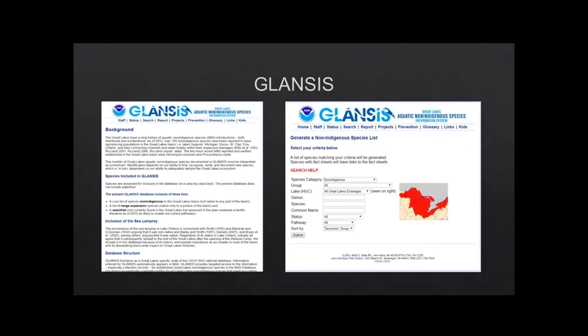On to the project I was working on this summer, which is GLANCIS. This is just a snapshot of what the website looks like — you're not meant to read it. There are really three main components: a database for the 184 established aquatic non-indigenous species, a range expansion category, and then there's the watch list, which is 60-plus species that aren't currently established in the Great Lakes but have either a high likelihood of being introduced or a high likelihood of becoming established should they be introduced. It's pretty easy to use — you can search by species, genus, or common name and get a fact sheet that allows users, whether scientists or the general public, to gain information about a particular species of concern.